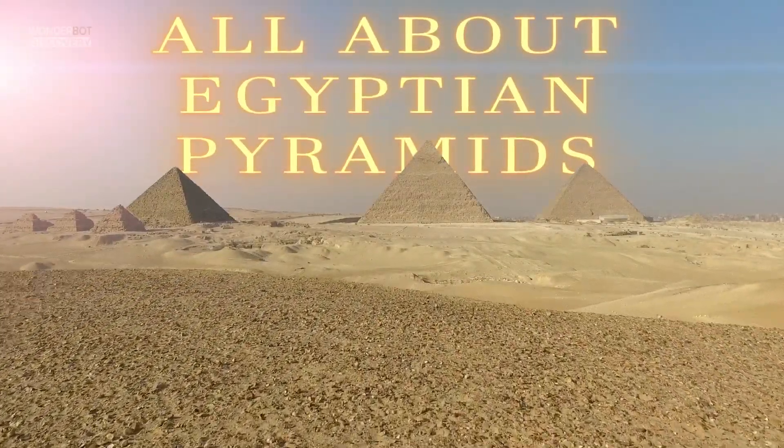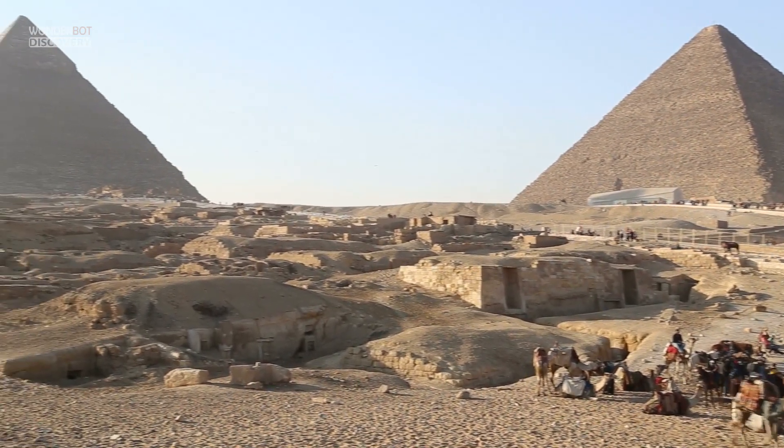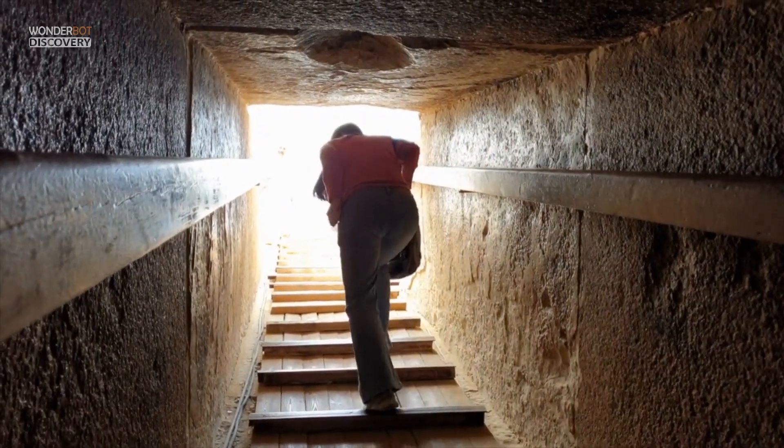All about Egyptian pyramids. The pyramids of ancient Egypt fire imagination and inspiration in archaeology, architecture, and tourism.